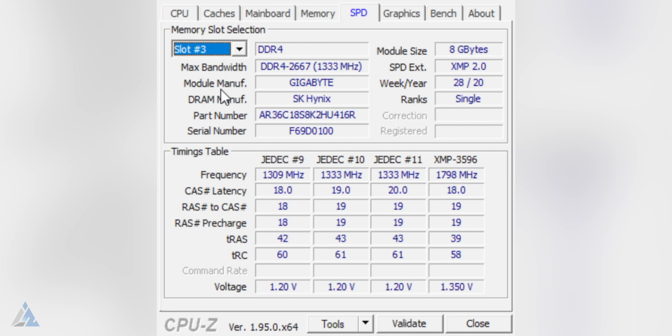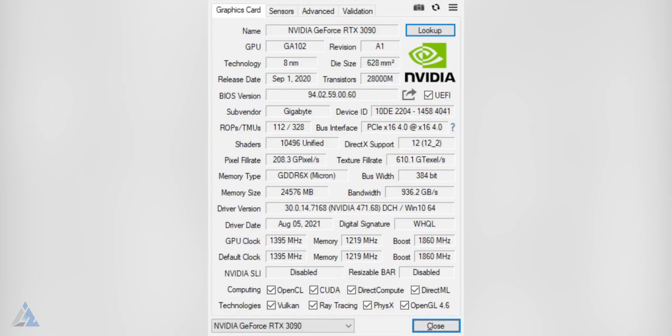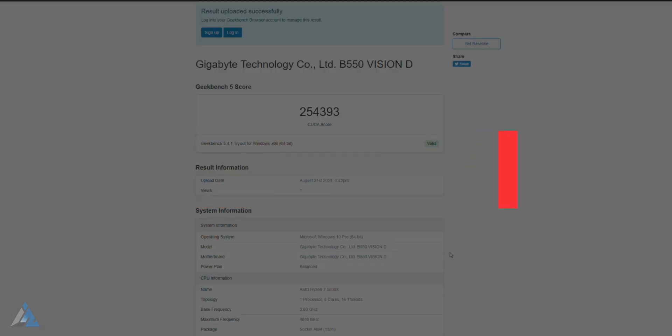It also comes with 610 tensor cores for AI use cases and 72 RT cores for real-time ray tracing. The GPU accesses a 24 gigabyte frame buffer of 2nd-gen GDDR6X memory through a 384-bit memory interface, while the memory clock operates at 1750 megahertz, or 14 gigahertz effective. The power consumption is at a rated board TDP of 350 watts.